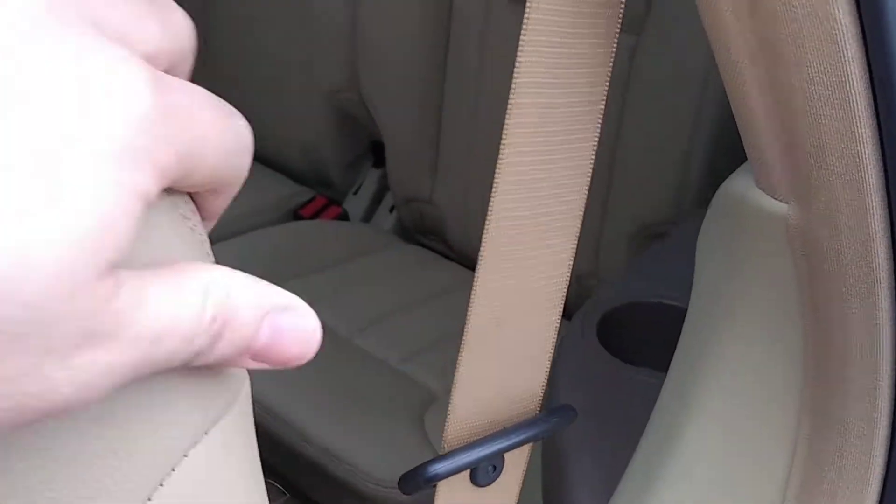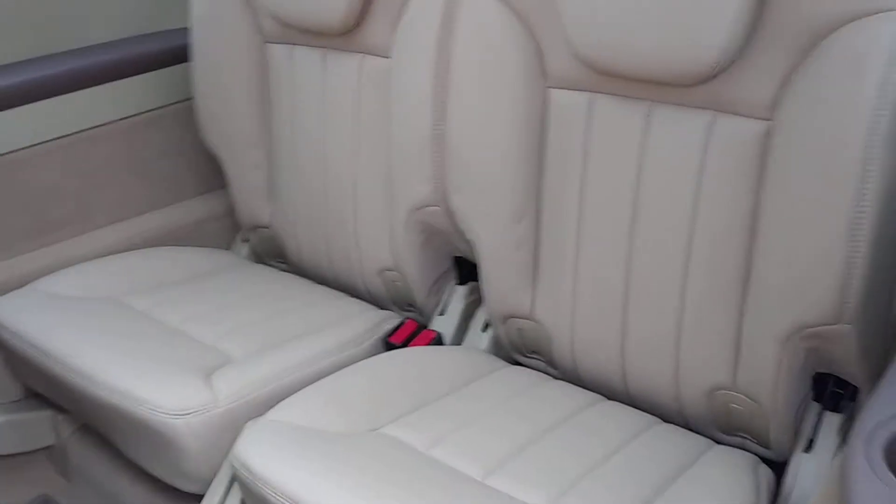These seats tilt forward and down to make ingress and egress for the third row very easy. Those seats also fold completely flat for storage as well.